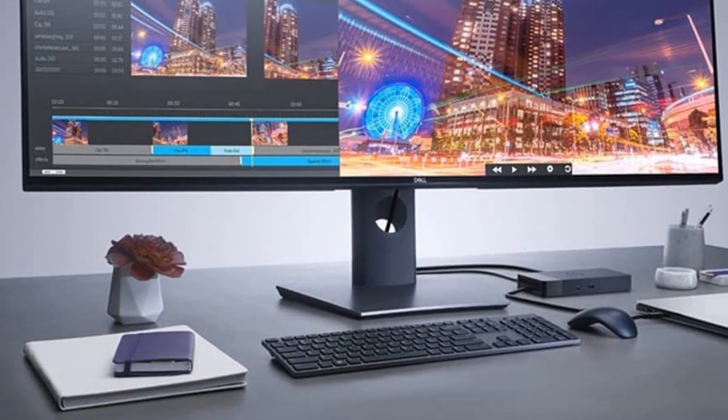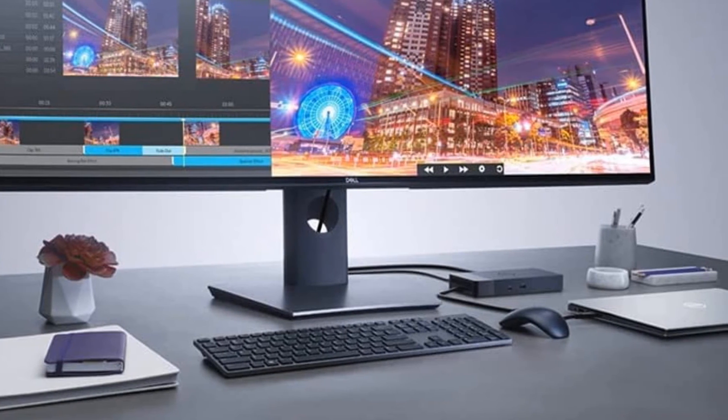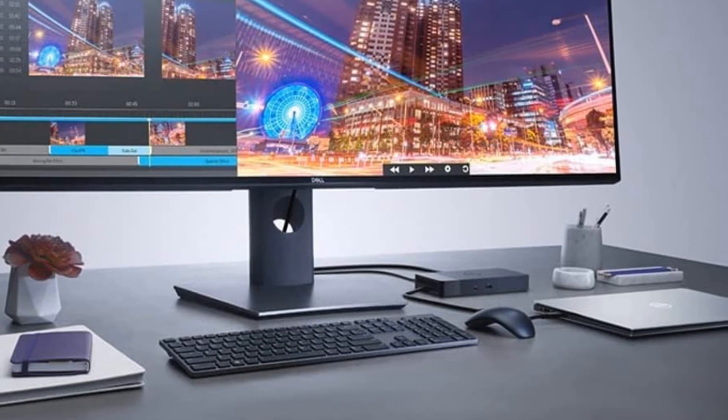Work without disruptions utilizing a single firmware on one of the most manageable docks ever. With Dell Client Command Suite and Microsoft System Center Configuration Manager, you can quickly and easily update your firmware without rebooting your dock.